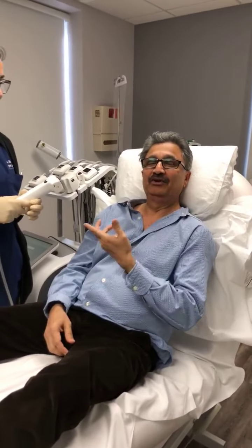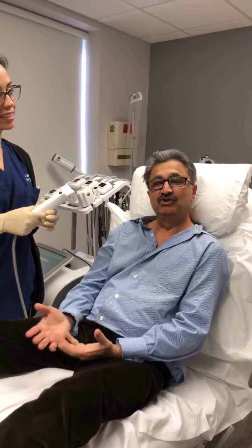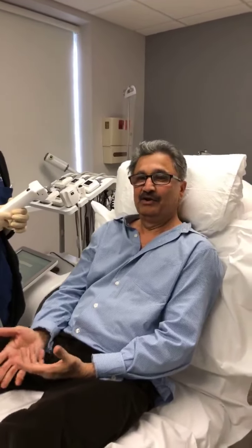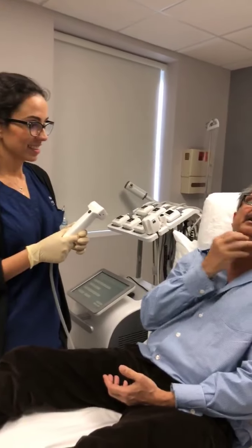We are here today doing this new TruSculpt iD treatment, the new device that we just got. It's the newest technology to remove fat non-invasively. So of course I have to try it first. My assistant here, Cassia, has only treated this part of my neck. I'm going to treat here and here, and who knows, I'm going to do my belly too.